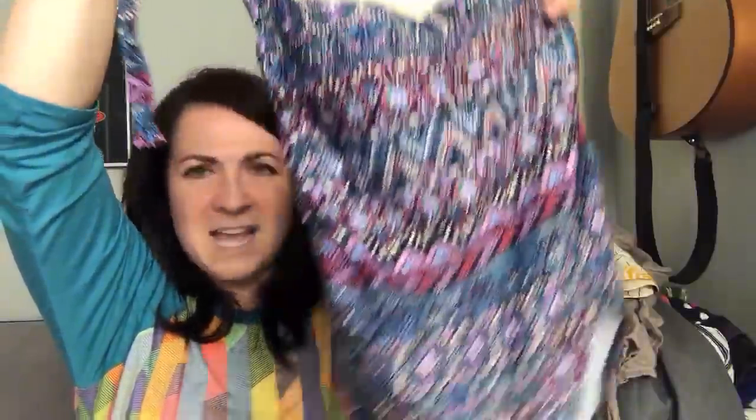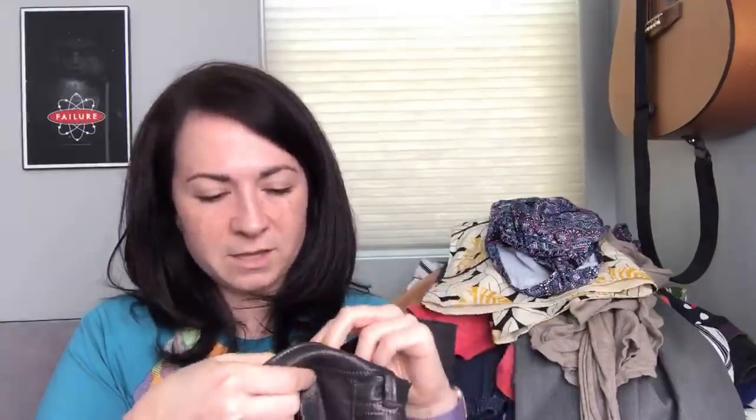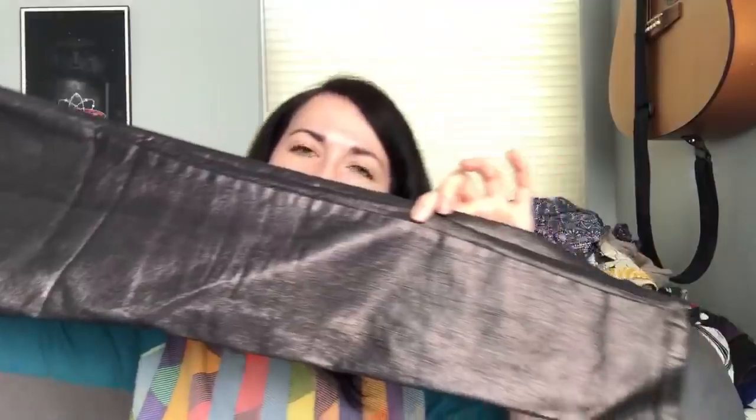Next are some Old Navy Rockstar mid-rise jeans, size 4. If you check the care tag it says metallic silver from July 2017 - they're metallic with almost a purpley tint. So fun, I had to grab them. I love picking up Old Navy jeans and American Eagle Outfitters jeans - that's an easy $20 every day of the week.